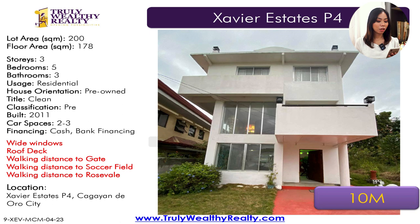The next house has a lot area of 200 square meters, floor area of 178 square meters, five bedrooms, three toilet and baths. It is near the Phase 4 gate and Roseville school. Car parking spaces is around two to three cars. This one is at 10 million.